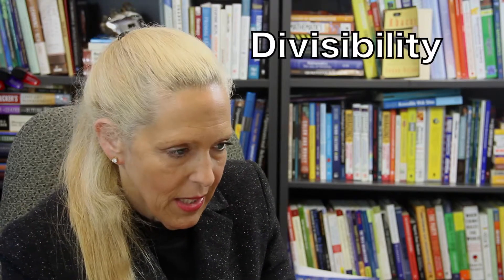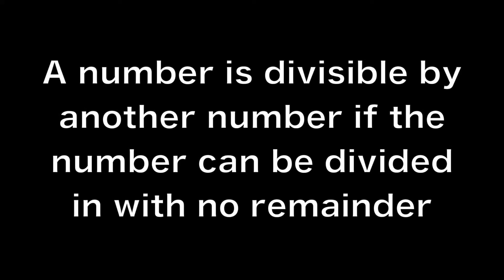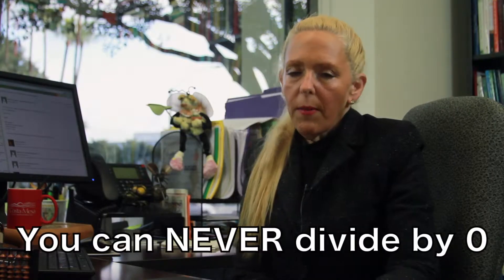Now let's talk about divisibility. A number is divisible by another number if the number can be divided with no remainder. In other words, when you divide a number by another number, the result is a natural number. Remember that you can never divide by zero.